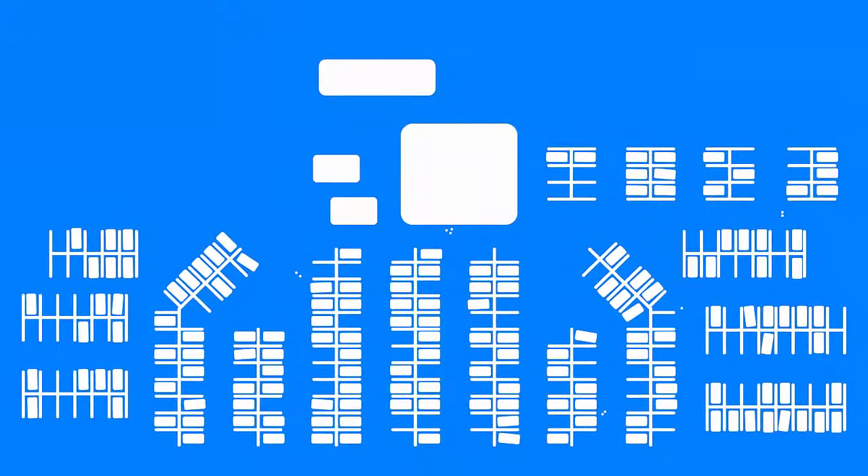In just a week, a vehicle might be moved around dozens of times. Take this car for example — try following it around the lot. Wow, that can get confusing. And that's just on one lot.